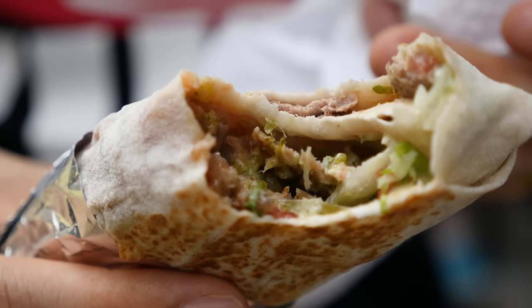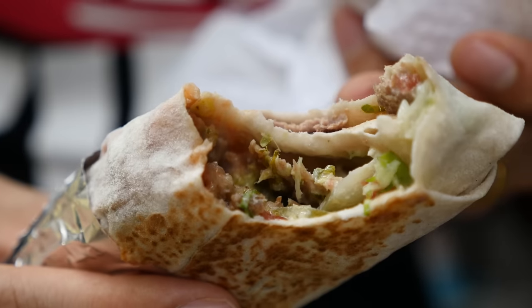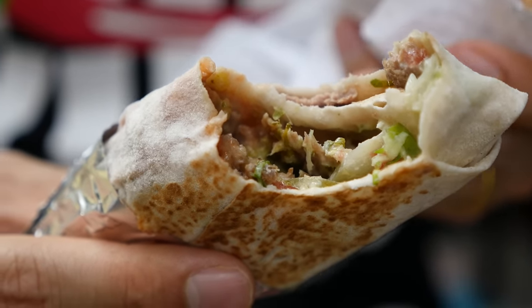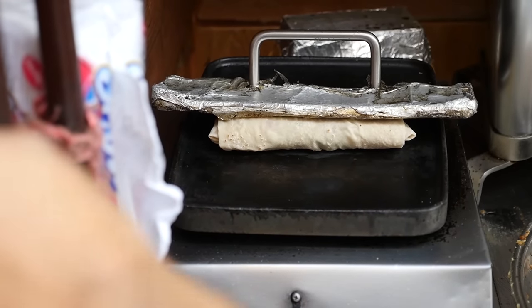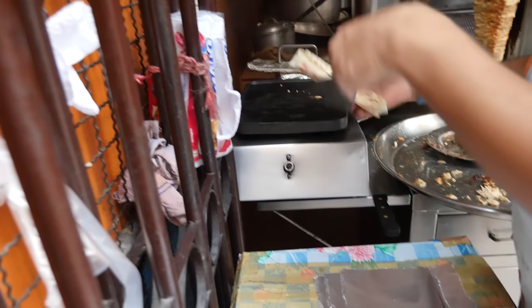I definitely bit into the beef one first. All those little pieces of thinly cut beef with that just slightly singed edge. And then there are some tomatoes in here, I think there's cucumber. And I like how they put it on that hot plate to give it that little brown edge around the outside.